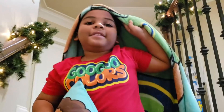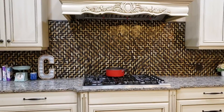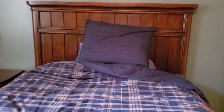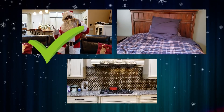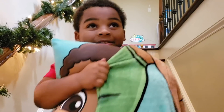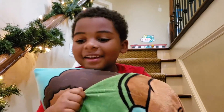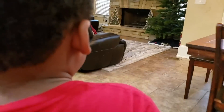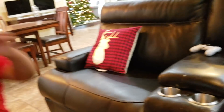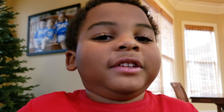Did you see Santa? Is he in the kitchen, bedroom, or living room? He's in the living room. I see him. I hope he has another gift. Huh? Where's Santa? Oh well, I guess Christmas is here.